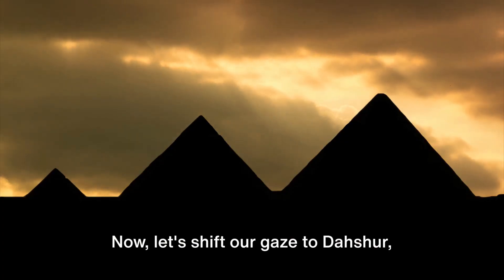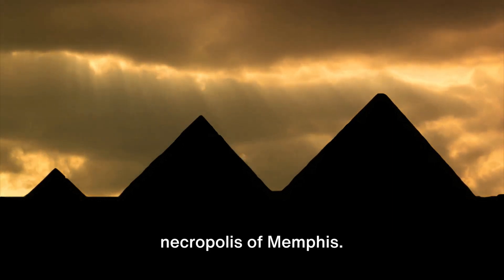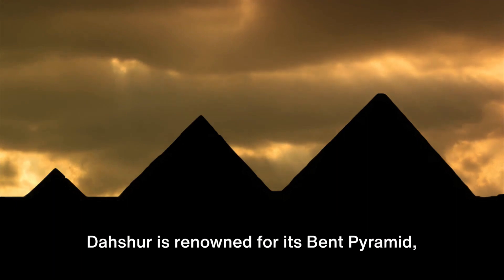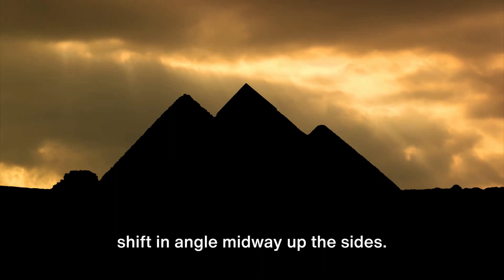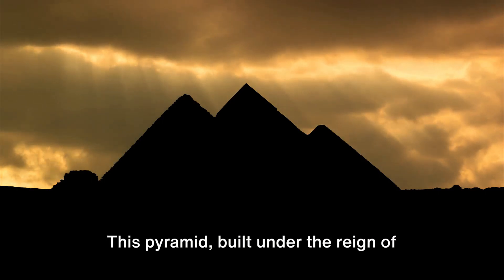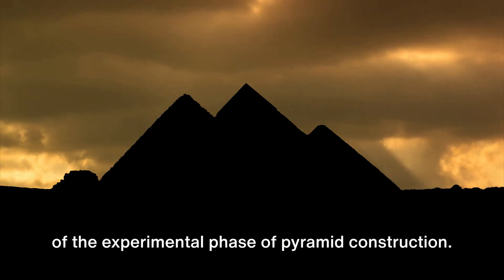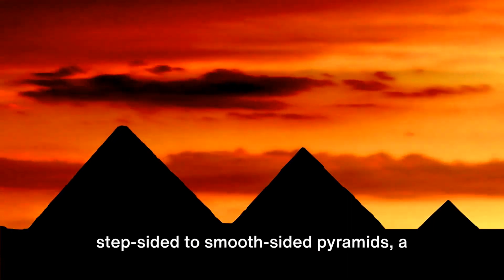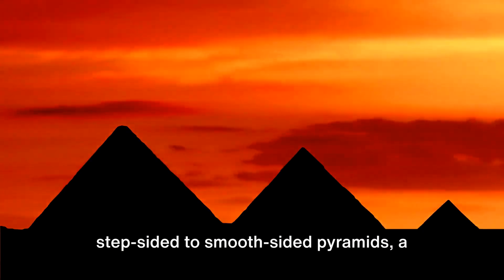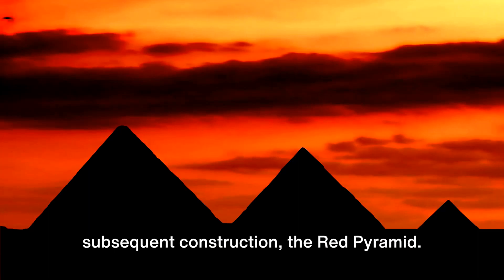Now let's shift our gaze to Dashur, located at the southern end of the royal necropolis of Memphis. Dashur is renowned for its Bent Pyramid, an architectural anomaly with a noticeable shift in angle midway up the sides. This pyramid, built under the reign of Pharaoh Sneferu, is an excellent example of the experimental phase of pyramid construction. It signifies the transition from step-sided to smooth-sided pyramids, a design that was perfected in Sneferu's subsequent construction, the Red Pyramid.